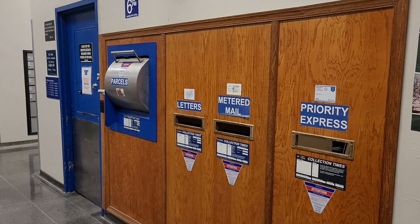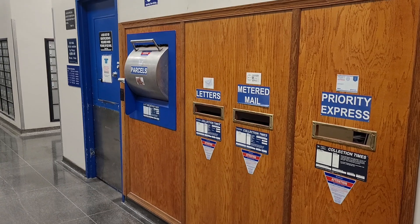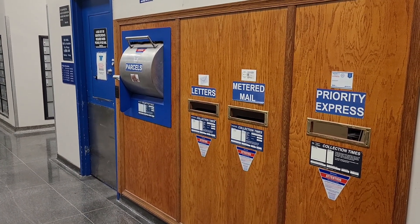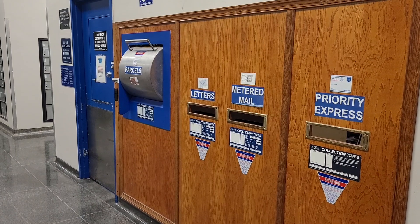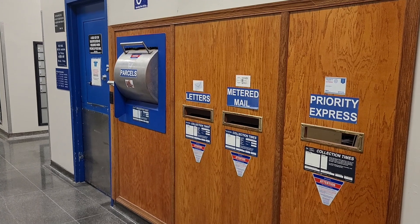It's a really frustrating problem because I've kind of fought with a few different people. Some postal workers say, 'We're too busy to scan stuff,' and it's like, okay, well, it's part of your job.